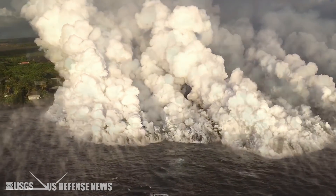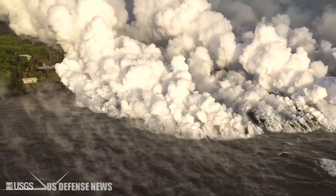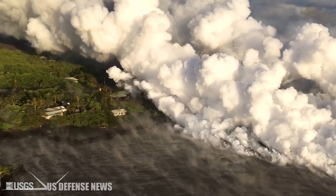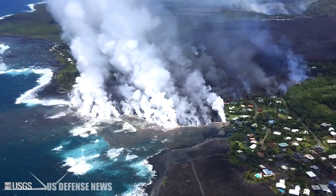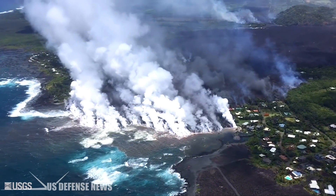Mount Kilauea has caused toxic laze, prompting officials to warn of its danger. Laze, or lava haze, is a hydrochloric acid mist created when hot lava collides with seawater. The toxic fumes look like a cloud and contain hydrochloric acid gas (HCl), steam, and glass particles, making it very dangerous. The toxic gases can irritate the eyes, lungs, and skin.